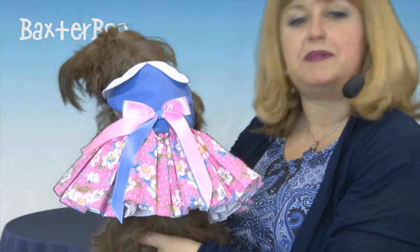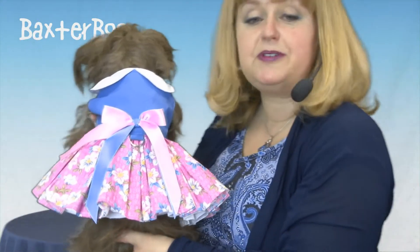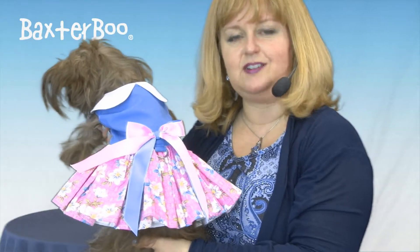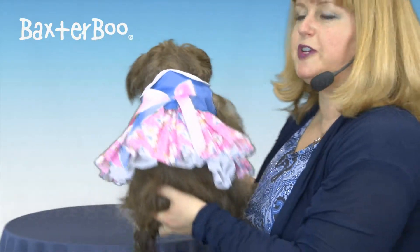It's fun and tropical and it features a double satin bow in pink and blue. I love the Peter Pan collar against the crisp material of the blue bodice.